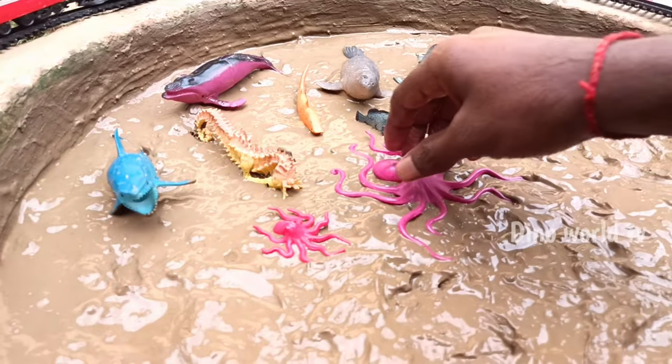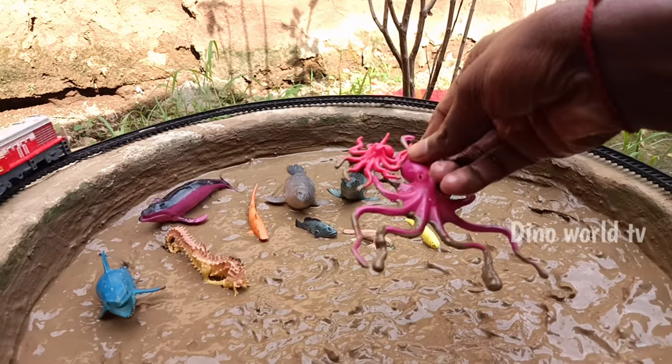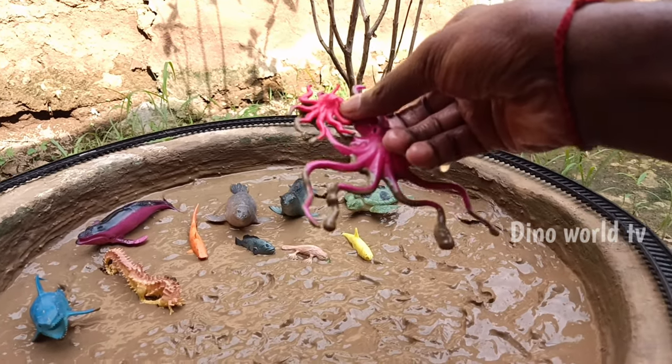So get the next sea animals out of the mud. Octopus and child! Octopus — intelligent marine creature with 8 flexible arms. Let's watch it now.